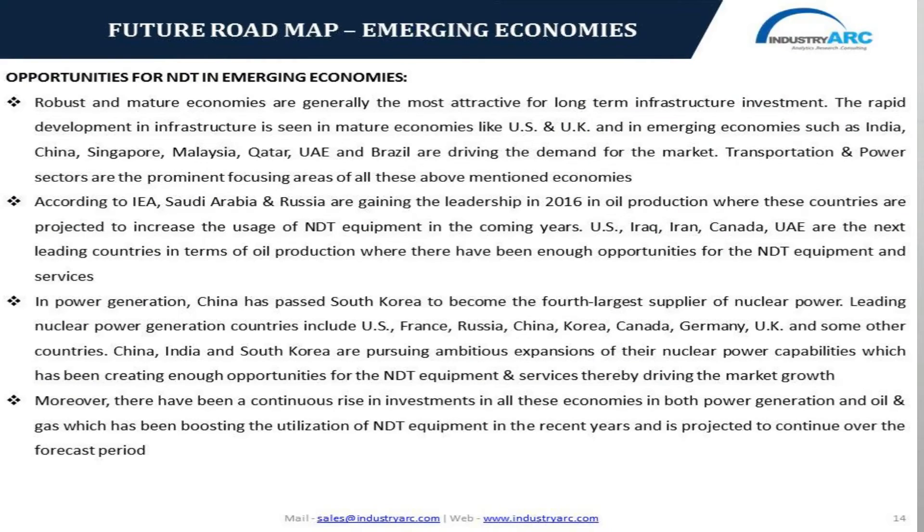Coming to the last part of our webinar — the future roadmap for non-destructive testing in emerging economies — on the global perspective, robust and mature economies are generally the most attractive markets for long-term infrastructure investment and occupy the major share in the NDT market. There has been continuous rise in infrastructure development in mature economies like US and UK, along with emerging economies like India, China, Brazil, Singapore, Malaysia, and UAE, where transportation and power generation sectors are the prominent focusing areas.